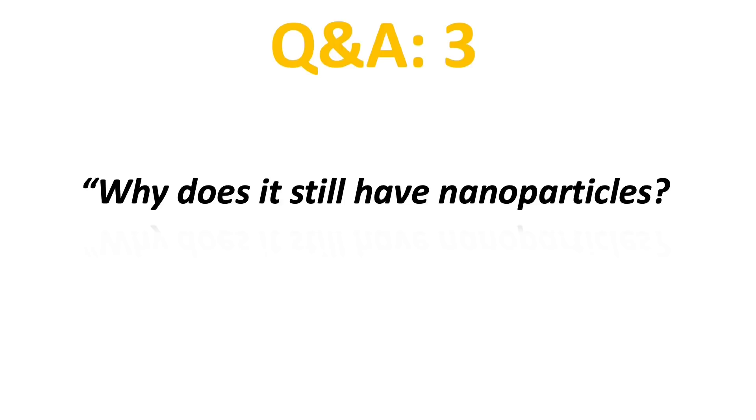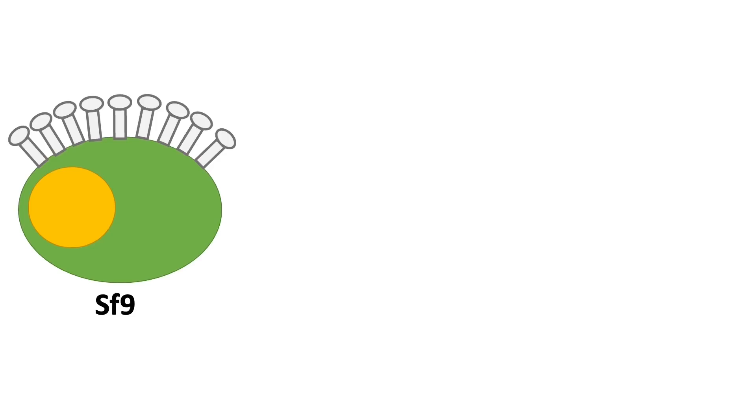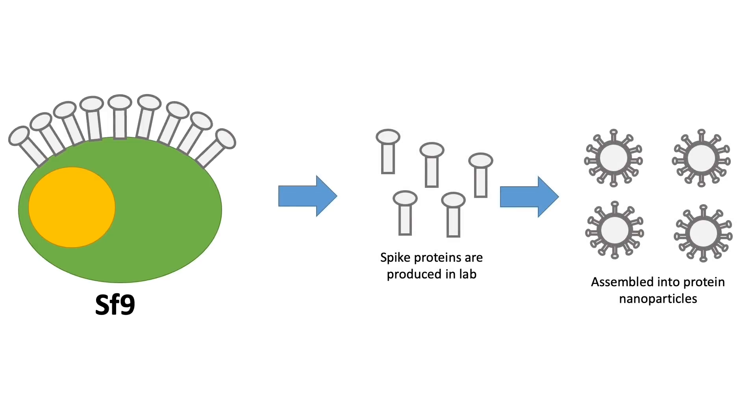Many people worry about the term nanoparticles and ask why does it still have nanoparticles. What happened is that after the insect cell produced the spike proteins and they are purified, these proteins are assembled into a nanoparticle-sized molecule. This size is actually similar to the real SARS-CoV-2 coronavirus, and this can help the immune system recognize the protein antigen better and mount an adequate immune response.